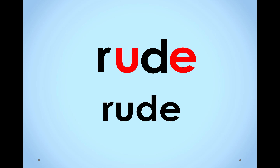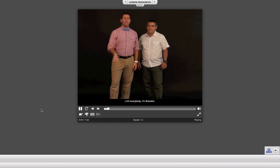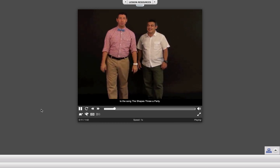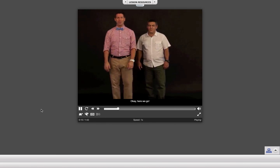Now, for the last time, let's stand up and get some wiggles out and sing our song for the week, The Shapes Threw a Party. Hi everybody, I'm Brandon. And I'm Claudio. And you're here to dance with us to the song, The Shapes Threw a Party. Are you ready? Okay, here we go.